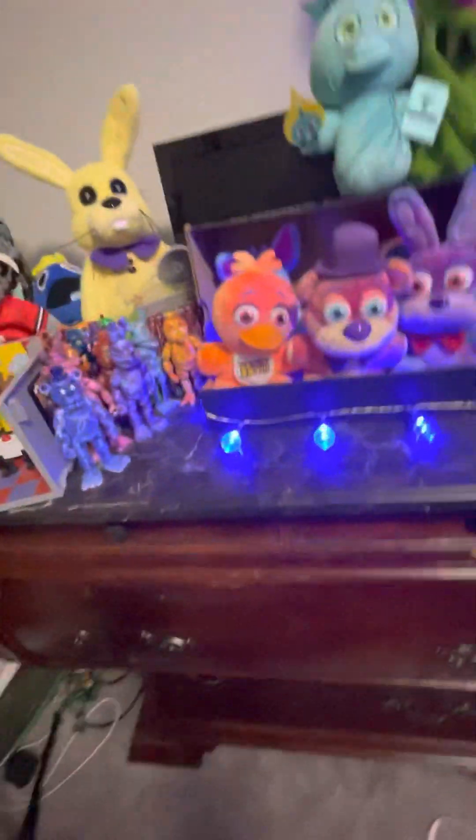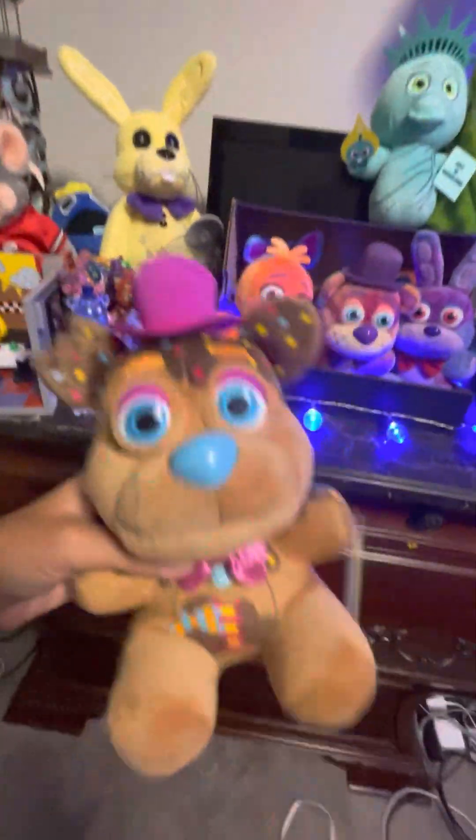Guys, I have a new plush and a new setup. I got a new plush — Chocolate Freddy. I've been waiting for this guy.